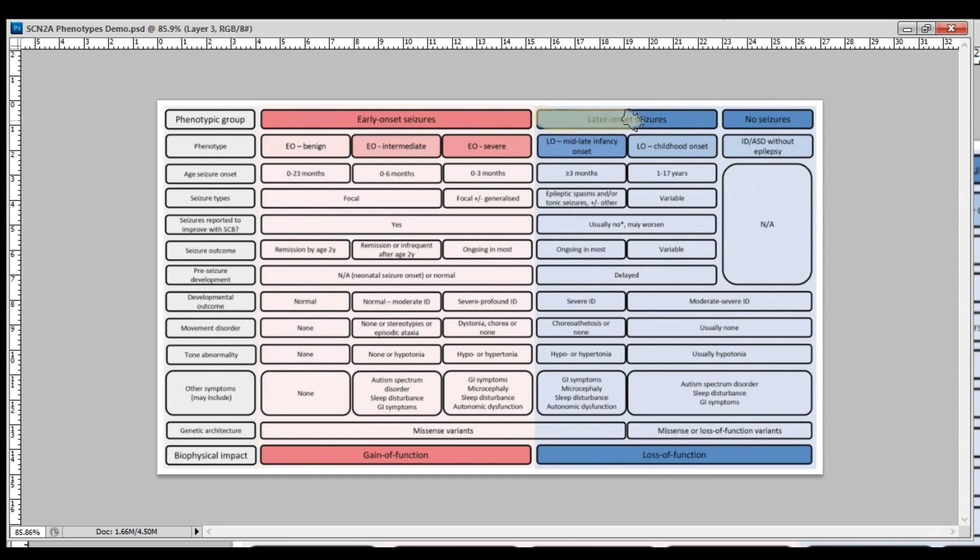Mabel's SCN2A mutation is truncating, so her protein doesn't get fully completed. The mutation occurs right at the end of her gene here, causing loss of function since her gene doesn't make enough of the protein. She had developmental delays and hypertonia before her first seizures, which started as infantile spasms. She has ongoing epilepsy, mostly tonic seizures, but she's also had occasional atonic and what we think were focal seizures with impaired awareness. So Mabel falls into later onset seizures in the blue loss-of-function section, and for age of seizure onset she fits into the greater than three months section, since she was 10 months when she had her first seizure.